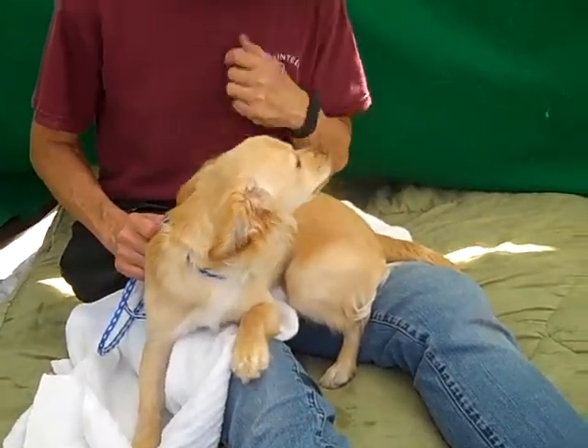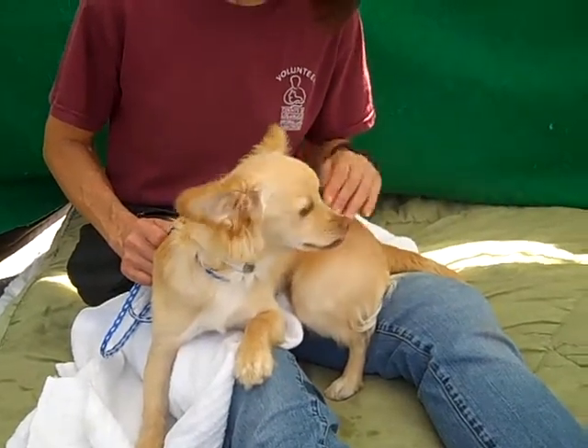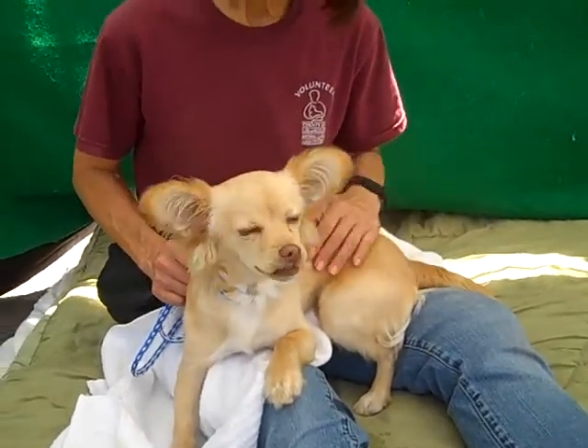I wouldn't expect much training from him. He pulls a bit on the leash, but he did take it, so that's a good start. But you're just a puppy.